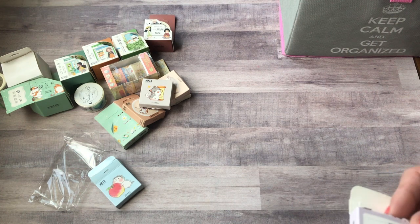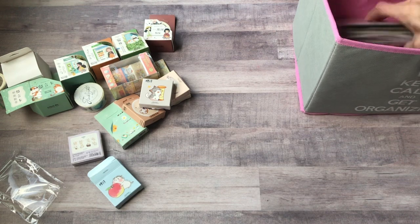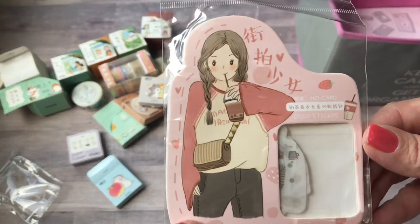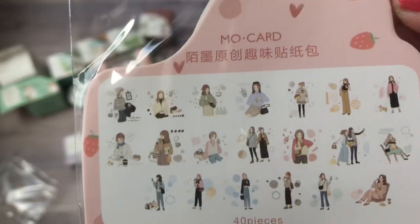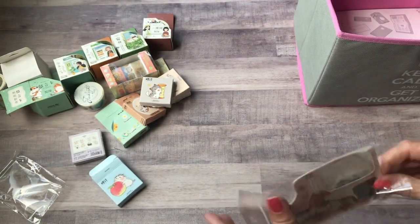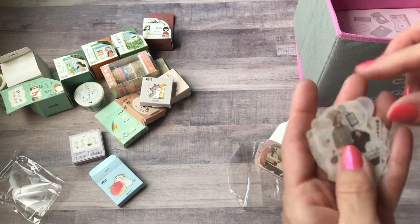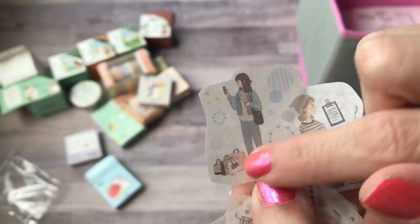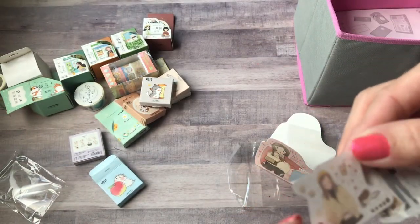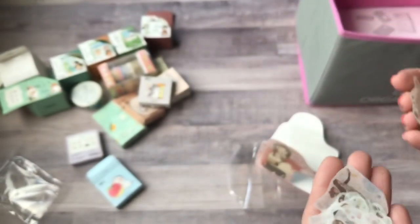All the sticker flakes had 45 stickers in them. Those are great for happy mail too to send people since you get so many duplicates — you could send those off. There's also this one — a bunch of girls doing different things: one sitting, one looks like she's shopping. These are pretty big stickers. There's a shopping one with all her little bags, one at a coffee shop, one with her little dog on a walk.